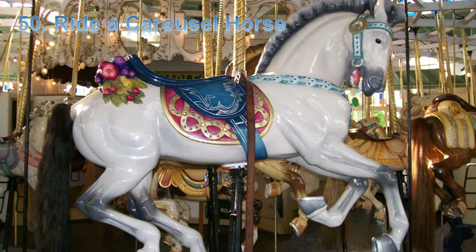First, listen to the audio. A carousel has big plastic horses. Each horse is a different color. She likes the white horse. She gets on the white horse. It has a black tail. She sits in the saddle. She holds on to the pole. The music starts. The carousel starts. It goes round and round. Her horse goes up and down.